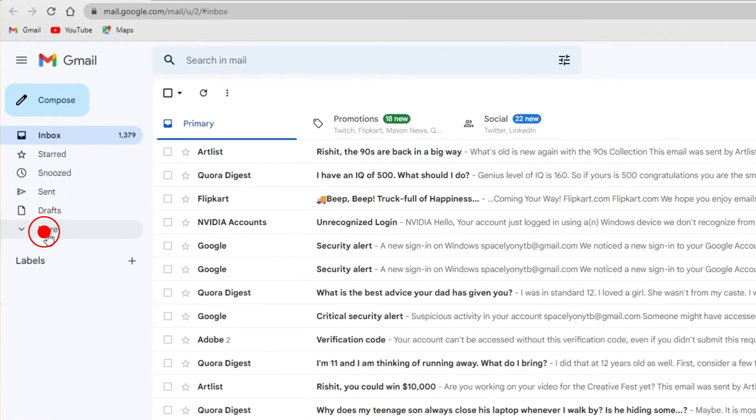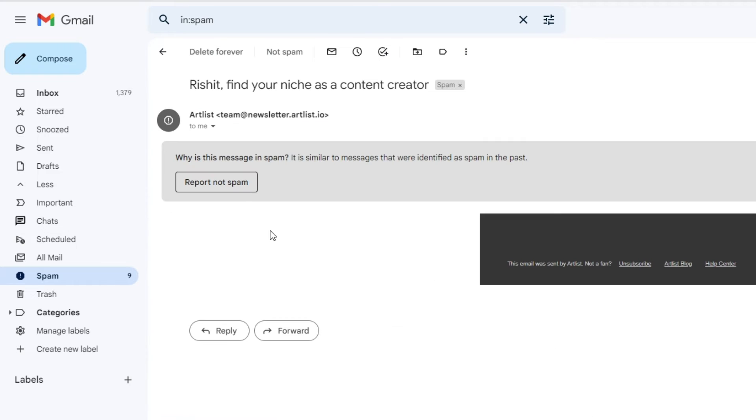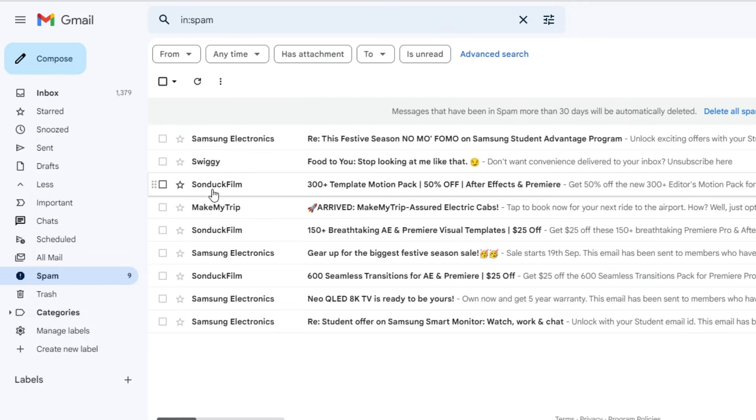Check the spam folder in Gmail. If you are not getting emails in your inbox, it is possible that Gmail has marked them as spam. In this case, check the spam folder. If you find the email you are looking for there, open it and select Report Not Spam or Move to Inbox. That's how you can fix the Gmail not receiving emails issue.